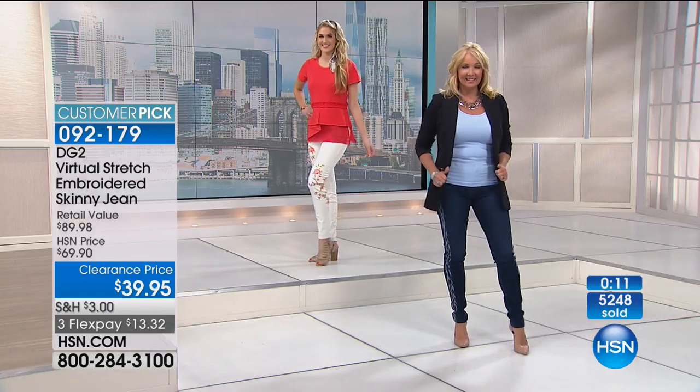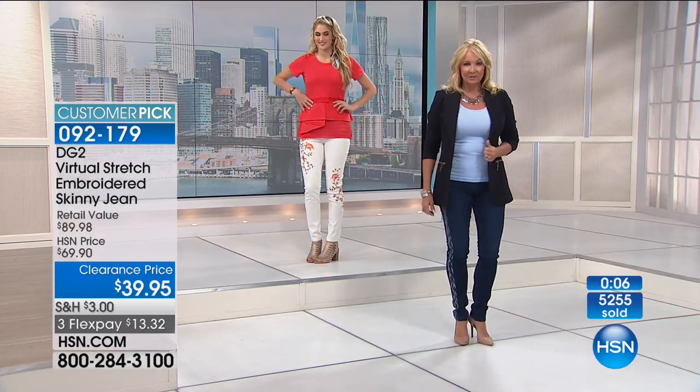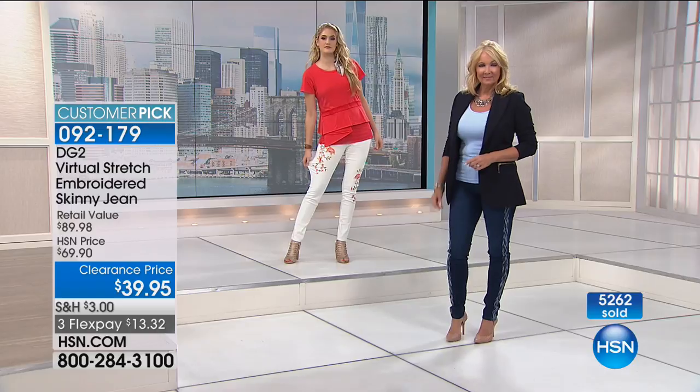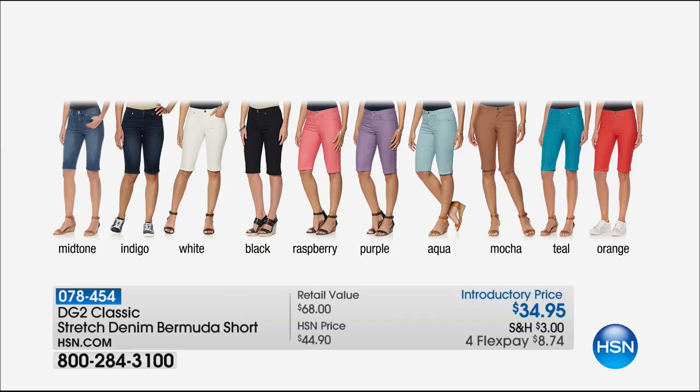The embroidered logo is also on the back — virtual stretch that everybody loves. Tonight we've got the biggest best value we've ever had on that embroidered denim. Last call goes out on those. Also: new colors in the Bermuda shorts — midtone indigo, white, black, raspberry, purple, aqua, mocha, teal, and orange. Now $34.95, or $8.74 on flex pay.